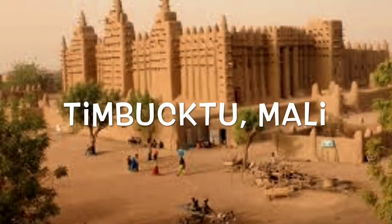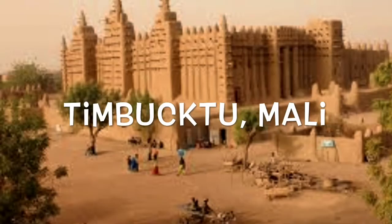Finally, I visited Timbuktu, Mali. Timbuktu was an intellectual and spiritual capital and had a center for the protection of Islam throughout Africa in the 15th and 16th centuries.